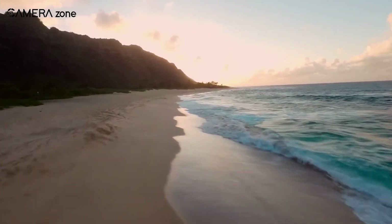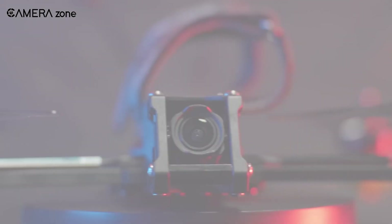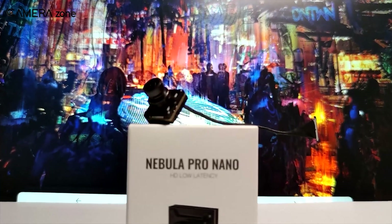If you're aiming for next-level footage and seamless flying, the DJI O3 Air Unit delivers. For anyone flying smaller FPV drones, the Caddx Nebula Pro Nano is a fantastic pick.